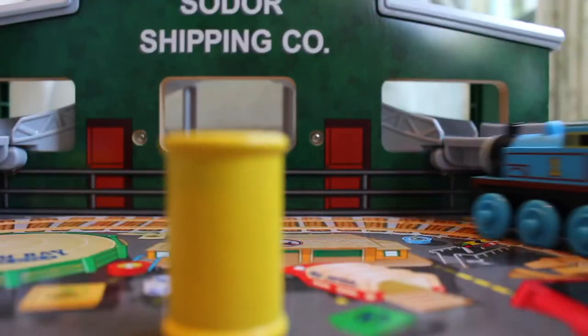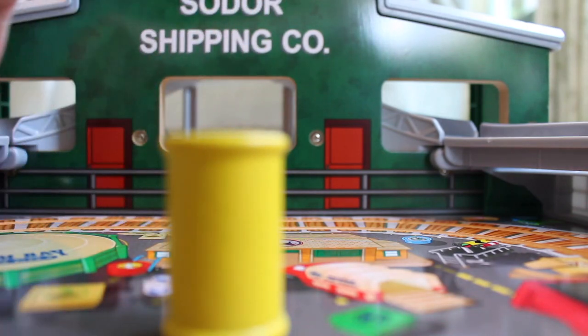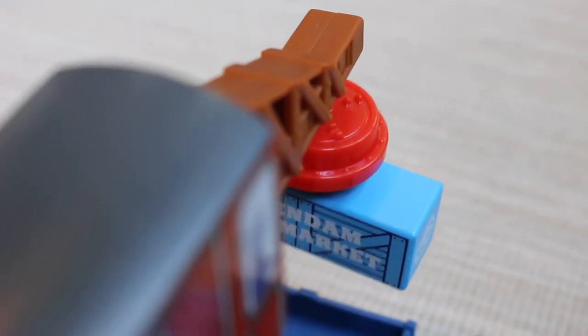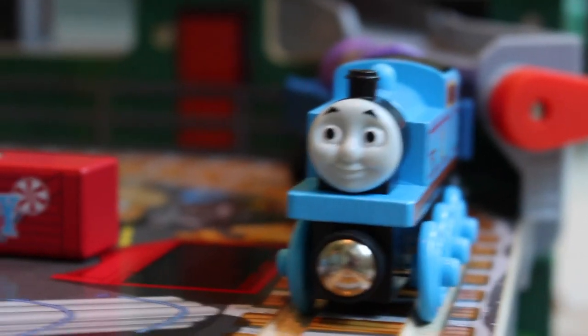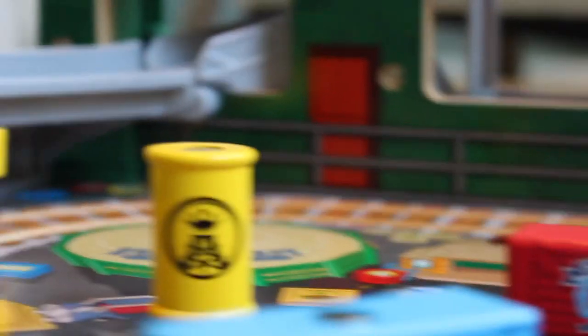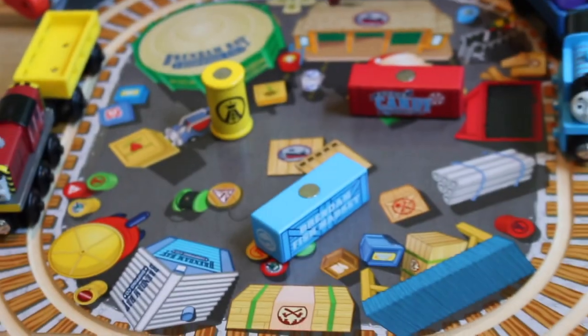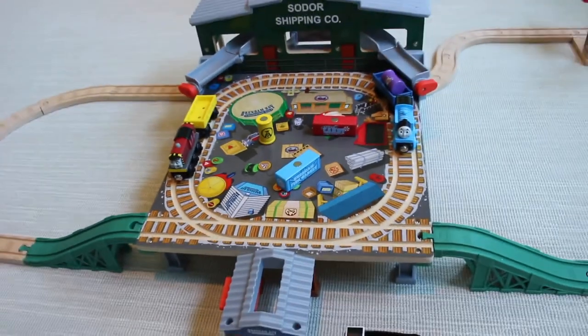All in all, I really do like this set, and while a few aspects are definitely underwhelming, I think that this is one of, if not the best, Mattel era sets, because of the sheer amount of features, items, and all-around craftsmanship included. If you don't have this set in your collection yet, I highly recommend it. Anyway, thank you for watching — this is King ThomasFan121, signing out.